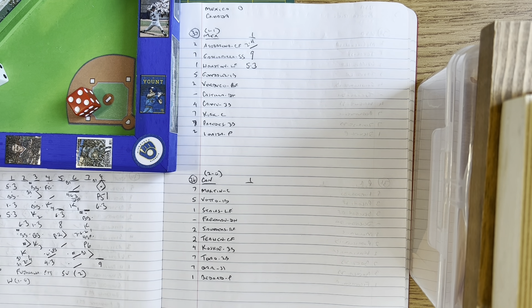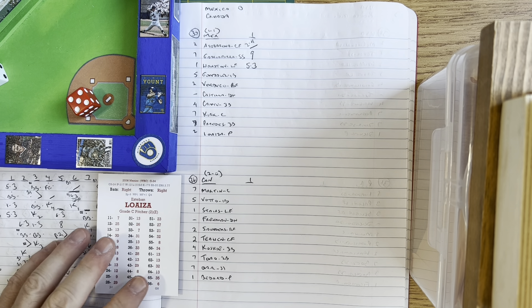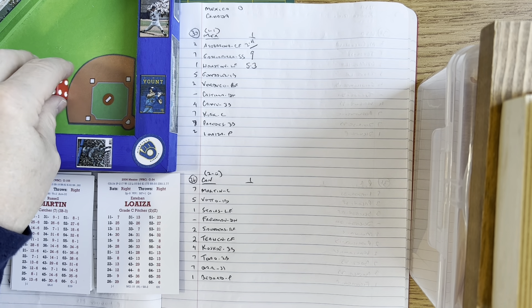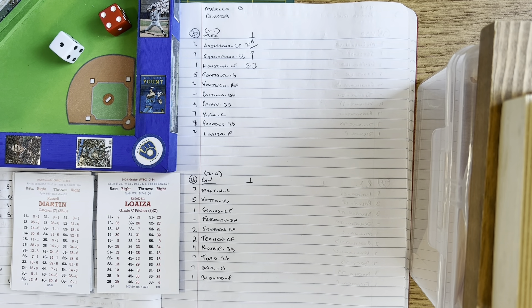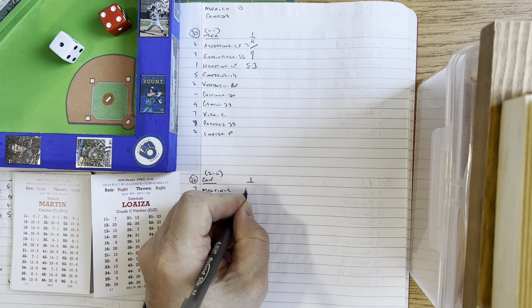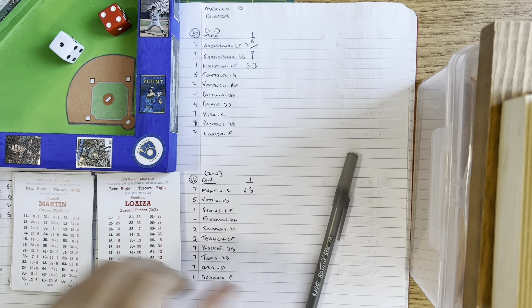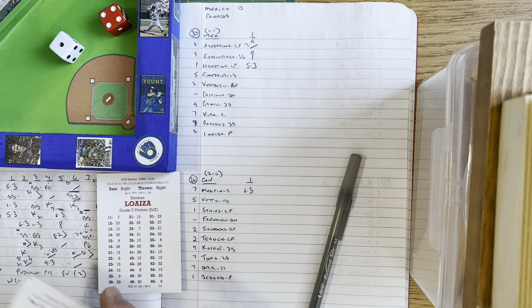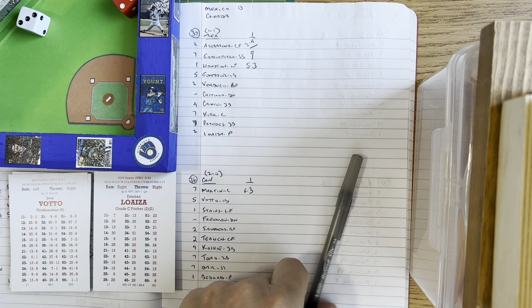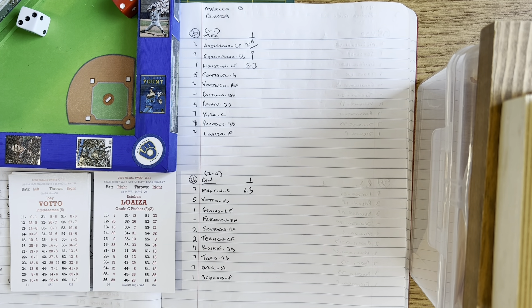Bottom of the first, no score. Russell Martin leads off against Esteban Loaiza. Bouncing ball to shortstop Nomar Garciaparra — he fires to Adrian Gonzalez for out number one. Joey Votto comes up — Loaiza winds and deals, comebacker to Loaiza, he turns and throws to Gonzalez for out number two. Matt Stairs comes to the plate — Loaiza winds and delivers, and that's ball four.